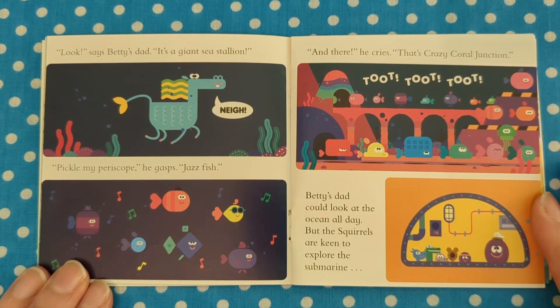"Look," says Betty's dad, "a giant sea stallion. Nay!" "Pickle my periscope," he gasps. "J-j-jazz fish!" "And there," he cries, "the crazy coral junction. Toot, toot, toot." Betty's dad could look at the ocean all day.